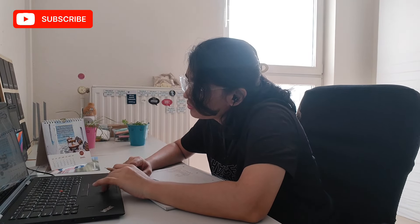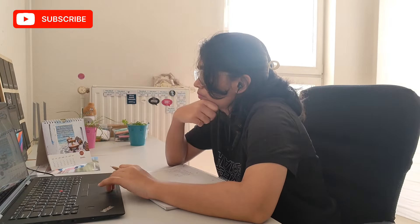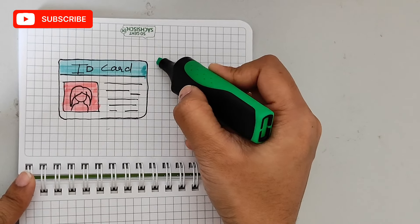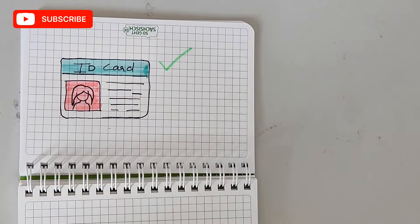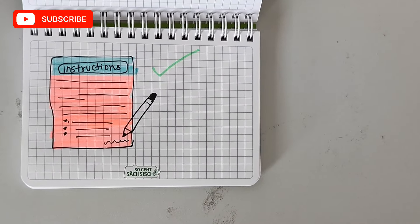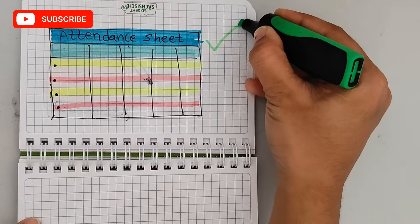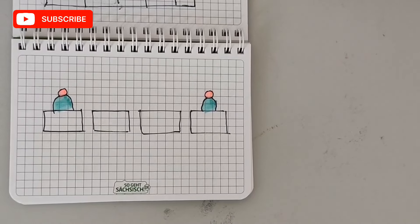Now let's see the steps you have to follow once you enter the exam hall. You don't directly go inside, sit down, and start writing — there are some steps first. The first step is to always show your ID card to the invigilator, who will check it. Next, read all the exam instructions carefully so you don't miss any important points. Then, always sign your attendance sheet — if you don't sign, you will be marked as absent.